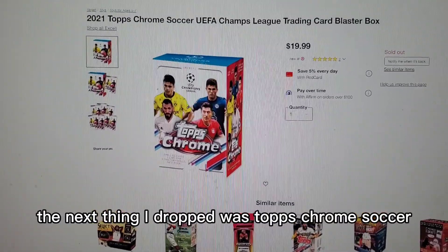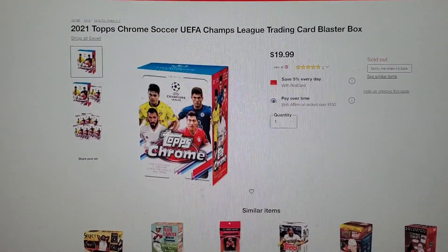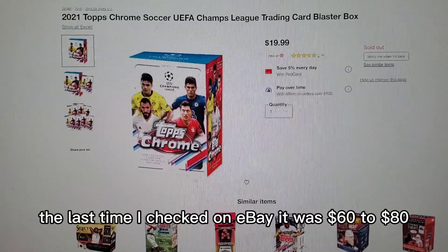The next thing that dropped was Topps Chrome Soccer. This sold out incredibly quick because the resale value is crazy. The last time I checked on eBay, it was $60 to $80.